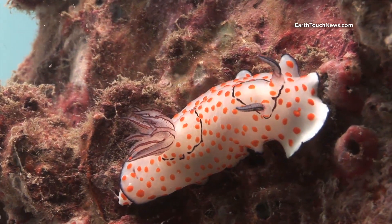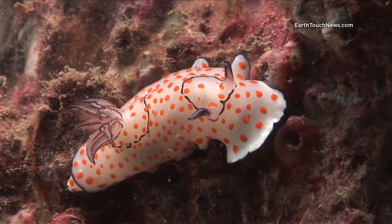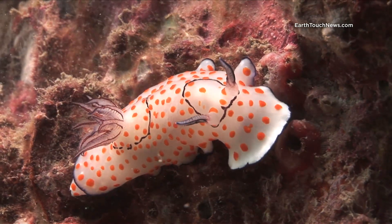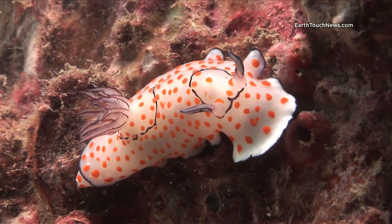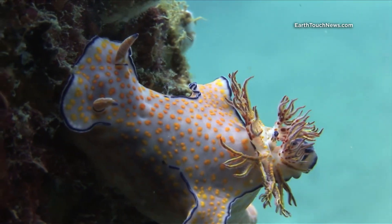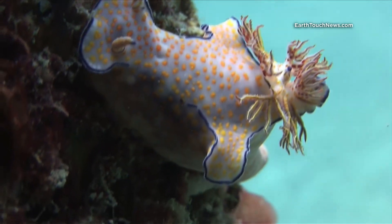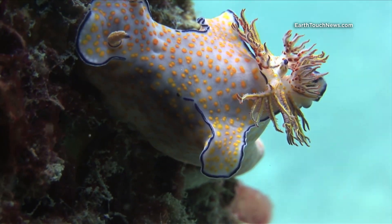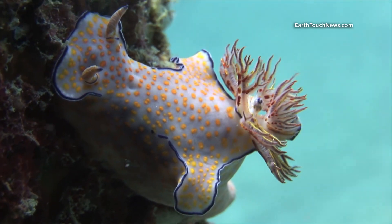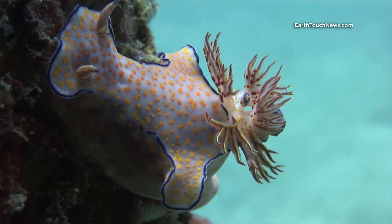Nudibranchs are common on all the dive sites of PP, but particularly on Ao Nui for some reason. The common name here in Thailand is called a fried egg nudibranch, for obvious reasons. And this guy is very rare — it's called a ceratosoma, and those wings sticking out on either side of the gills are actually sacrificial, meaning if something comes along to eat it, normally it will eat the wings first, and then the nudibranch can make a speedy recovery.